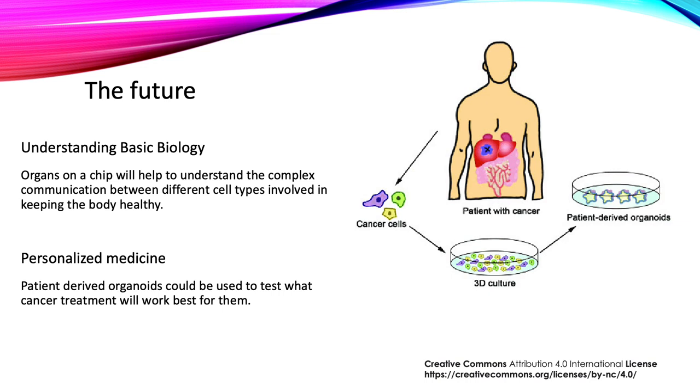One very interesting application of organoids is for personalized medicine. Because humans can be very different from one another, it will be helpful to grow organoids from a specific patient and give them specific medication based on how their organoid responds to different medicine types. Organs on a chip can also be used in the same way by growing patient-specific cells on them. Thus organoids and organs on a chip open broad avenues in areas such as disease modeling, drug testing, and personalized medicine.